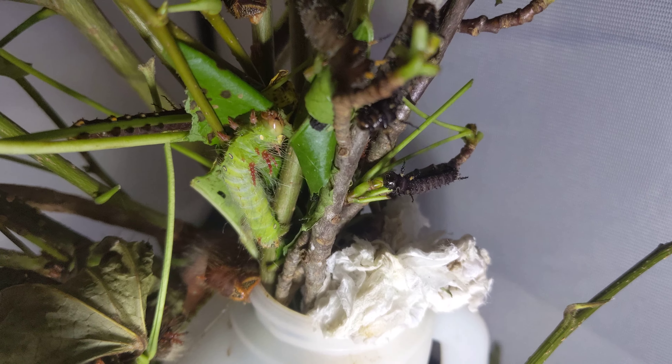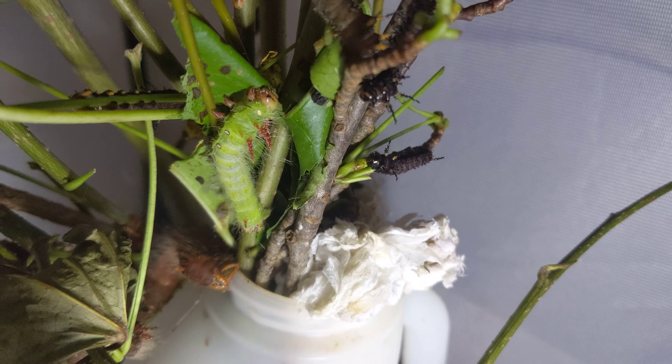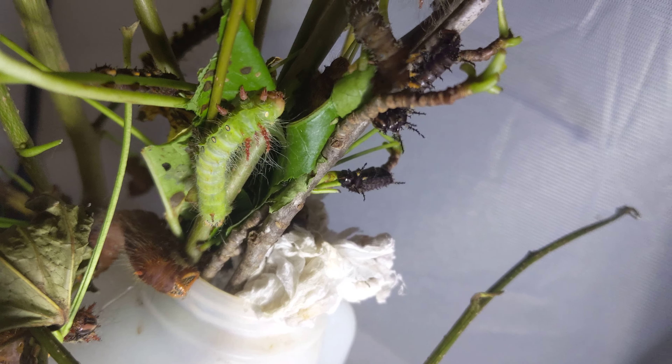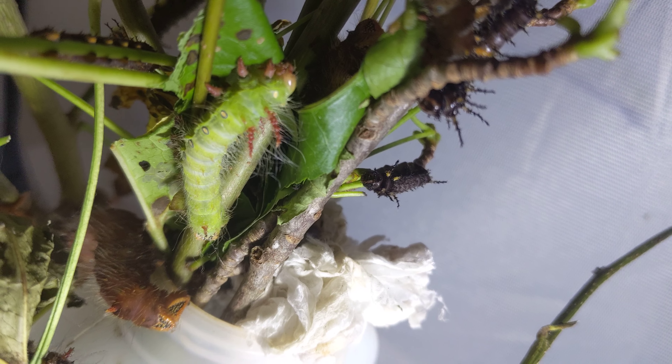There is a green Imperial Moth Caterpillar, I just noticed it — it's weird. I've not seen the green ones before.